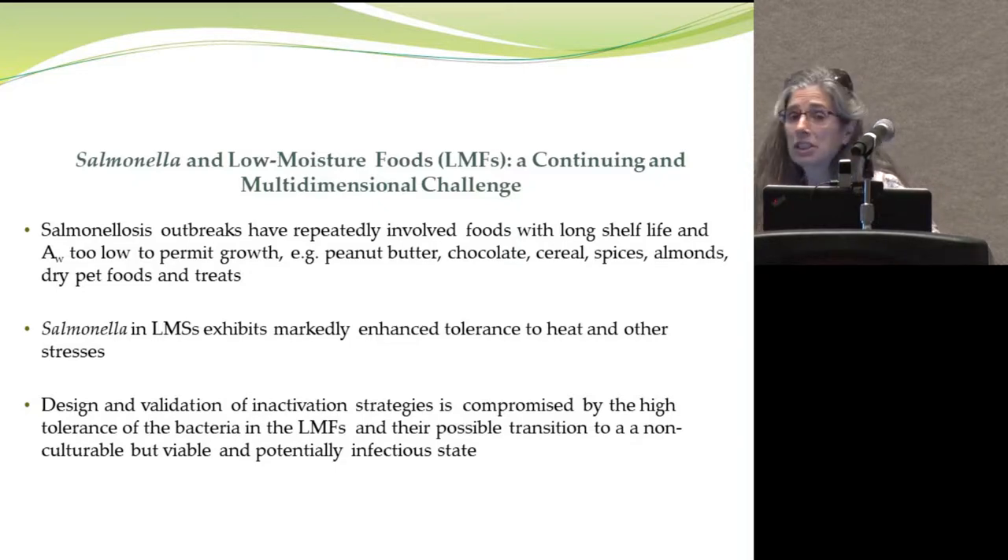To summarize, we still get a lot of outbreaks — some with very serious public health and economic consequences — involving LMF vehicles, all the way from nuts, spices, and pet foods. Once Salmonella is in a low moisture food environment, it can become a remarkable beast to inactivate. Conditions that would control it on raw poultry or in milk may not work when it's in peanut butter or on spices.